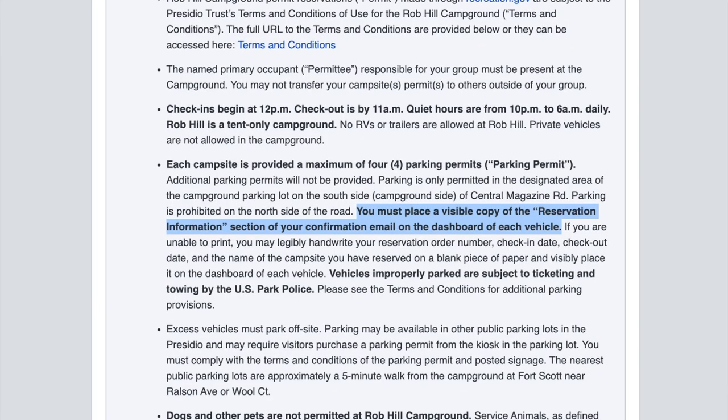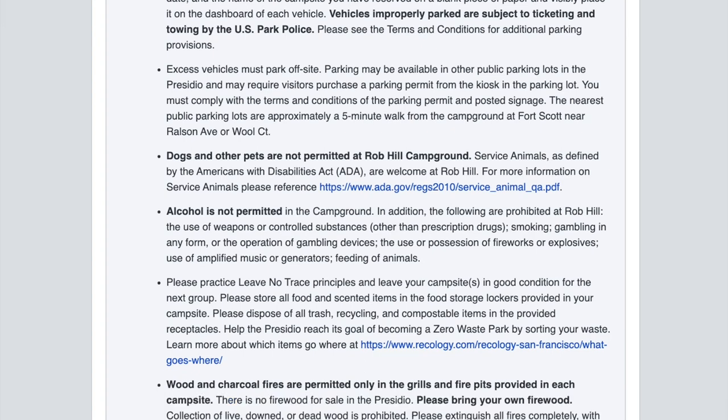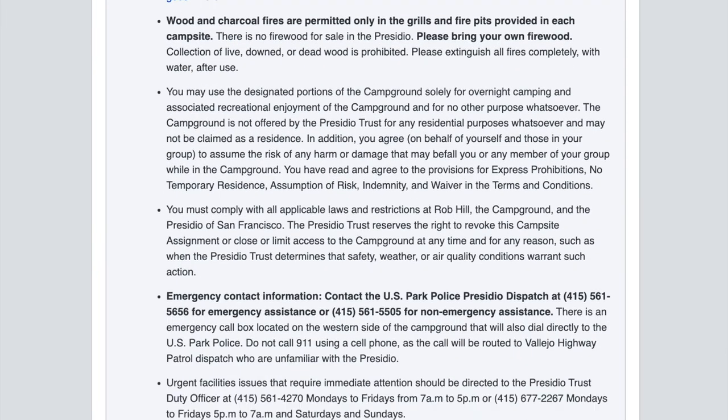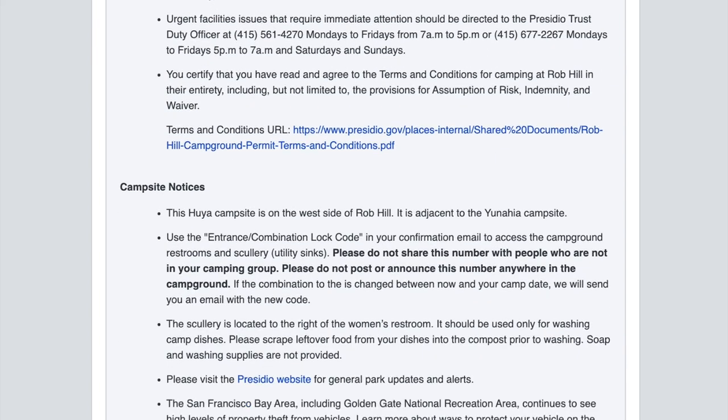Please read your confirmation email thoroughly, as it contains a number of rules. In particular, you'll need to print out a part of the email to place in your car as a parking permit. There are other rules like no pets or alcohol, which you should also be aware of.